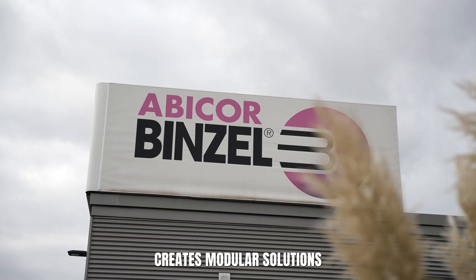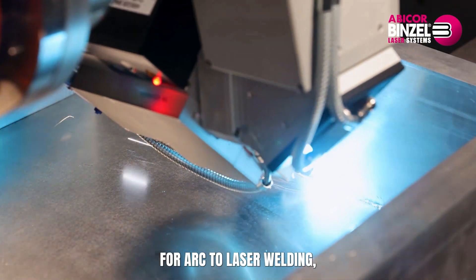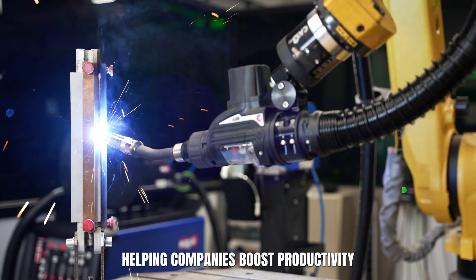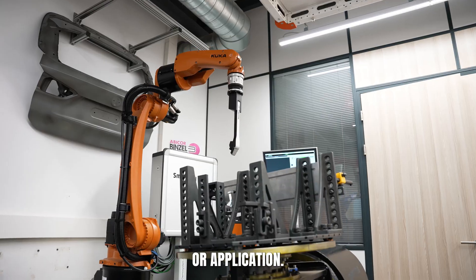Abicorp Benzel creates modular solutions that fit with any major robot brand. From arc to laser welding, their system components work together, helping companies boost productivity and quality across every type of setup or application.